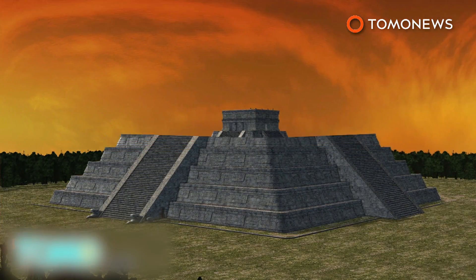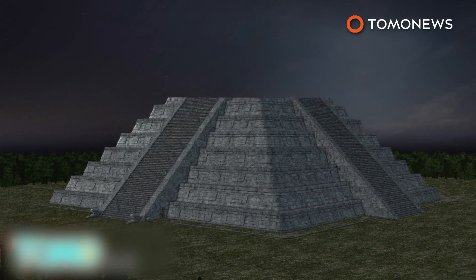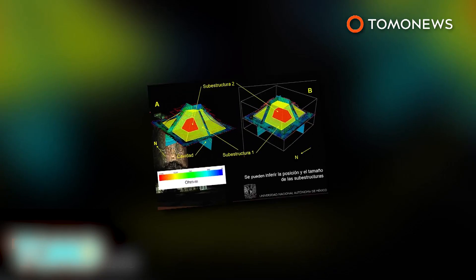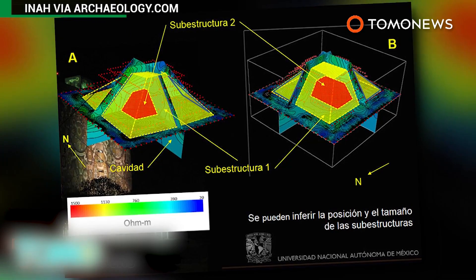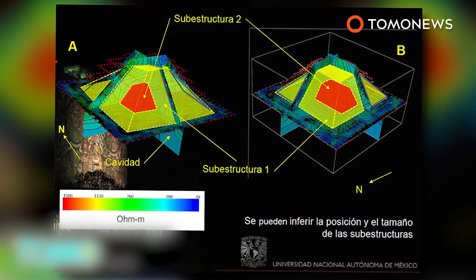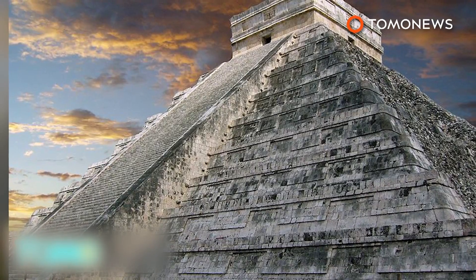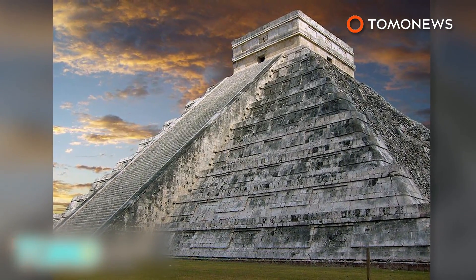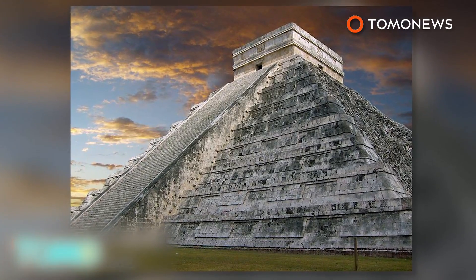Experts believe the third newly discovered temple within was constructed between the years 550 and 800. The structure was likened to a Russian nesting doll, where you find another doll inside a larger one and so on — except here we're talking about ancient temples hidden within ancient temples. Now how Indiana Jones is that?